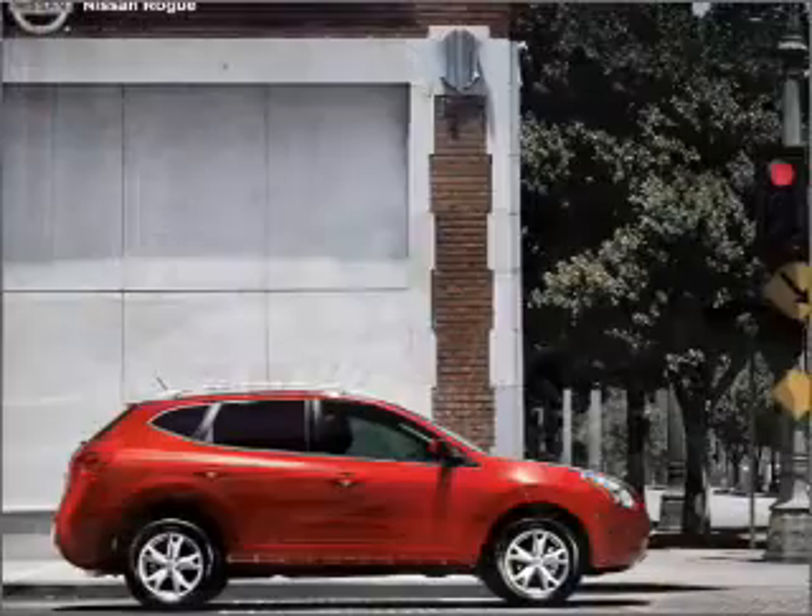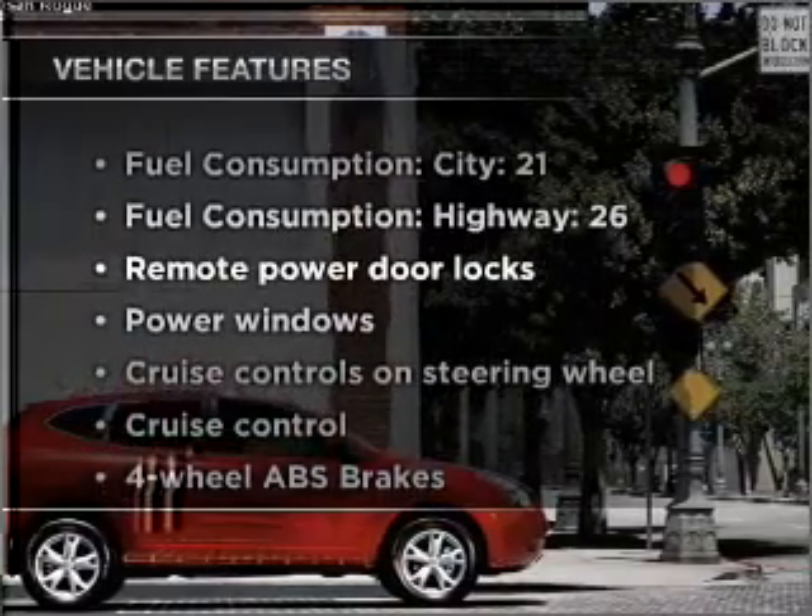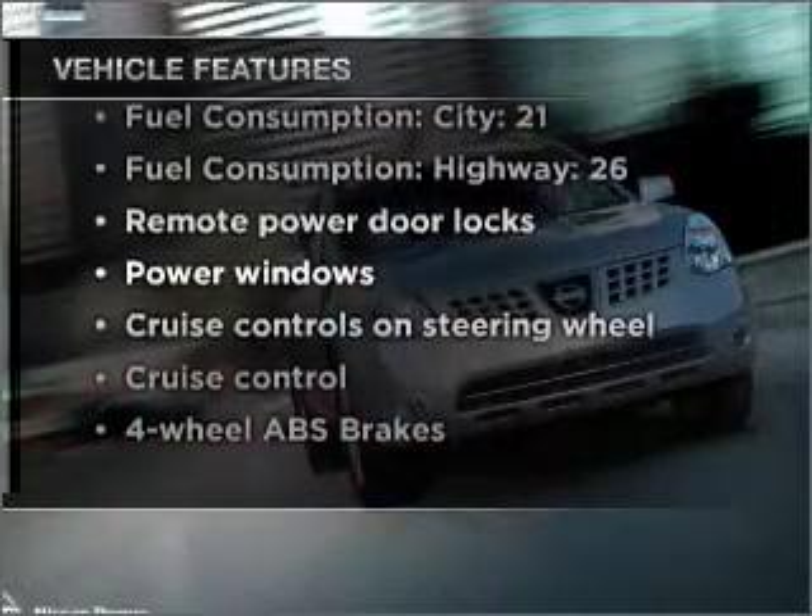the anti-lock braking system will help deliver you safely to your destination. And with these notable features, you won't want to miss out on the opportunity to own this amazing ride.